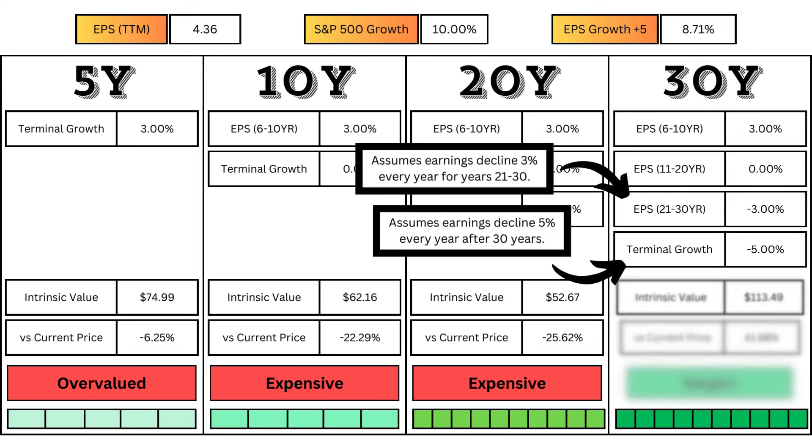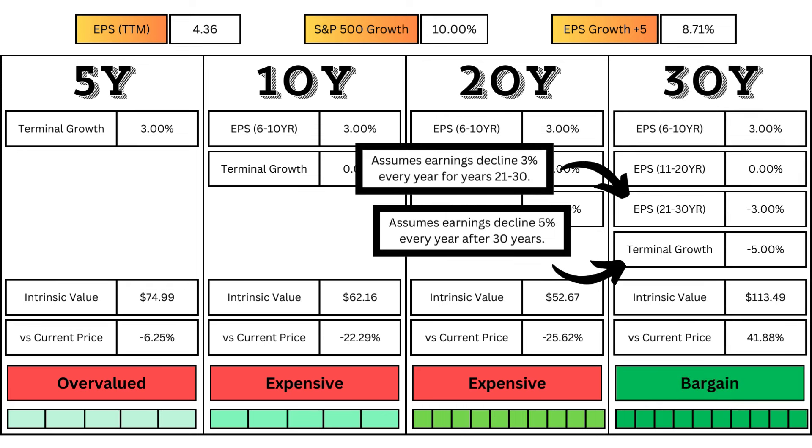And for the stock's 30-year model, same assumptions for the first 30 years, but then after that, I assume earnings will accelerate its decline to 5% per year after that until the end of time or when the company ceases to exist, whichever comes first. This yields the current intrinsic value for very long-term investors who have a majority of their life to invest.